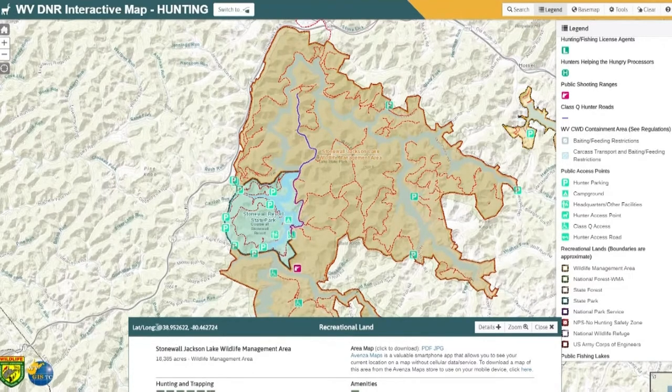You'll notice on our wildlife management area pop-ups there are some symbols that tell you what species you can hunt there, what types of activities you can do, and certain amenities. We also have highlighted area map information, and this is where you could download a map. You could download a PDF and use an app that our biologists even use called Avenza Maps.